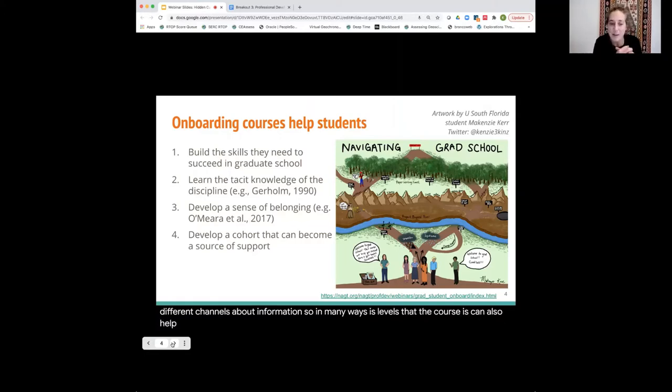These courses can also help students develop a sense of belonging in their department and their discipline. They are a very deliberate way for a program to tell students that we care about you and we care about your success and we're invested in it. That sense of belonging can be particularly important for minoritized students. Fourth, these courses can help students develop a cohort and a community, which can help with success as peer networks can be really important.